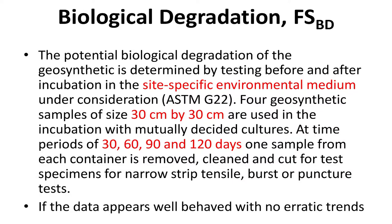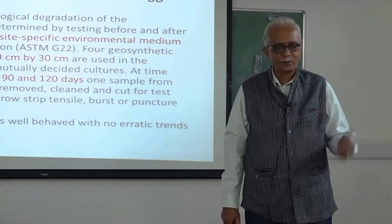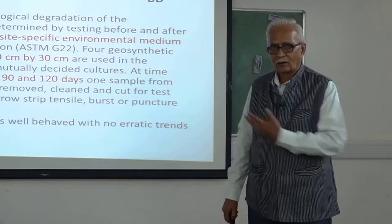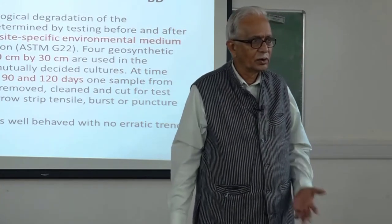Biological degradation — the same kind of thing. When is biological degradation going to come into the picture? Are these synthetics we are looking at — PVC, HDPE, polyester, glass grid — are they liable for biodegradation? No, they are not.